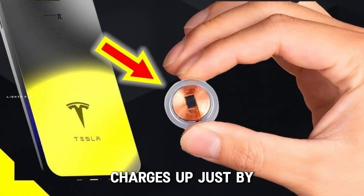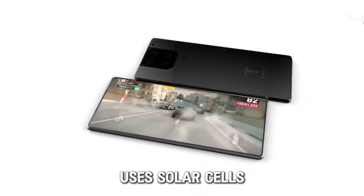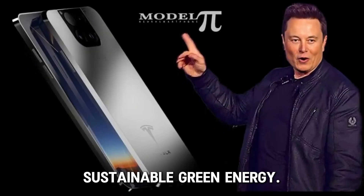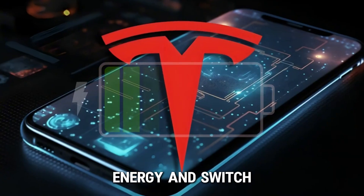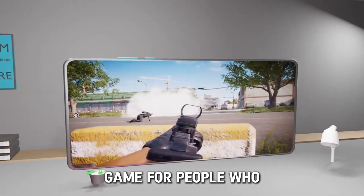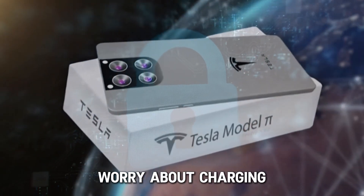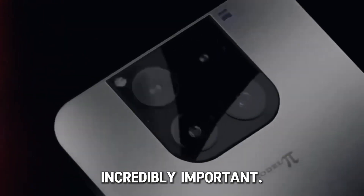Imagine a phone that charges up just by sitting in the sunlight — that's right, solar power. The Tesla phone uses solar cells to turn sunlight into electricity. It's not only about getting rid of charging cables; it's part of Tesla's bigger goal to support sustainable green energy. Solar charging changes the game for people who live off the grid — travelers, adventurers, or anyone living far from power outlets would never have to worry about charging their phone again. For those in areas where power is hard to come by, this phone could be incredibly important.